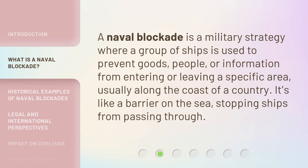A naval blockade is a military strategy where a group of ships is used to prevent goods, people, or information from entering or leaving a specific area, usually along the coast of a country. It's like a barrier on the sea, stopping ships from passing through.